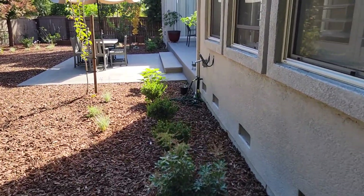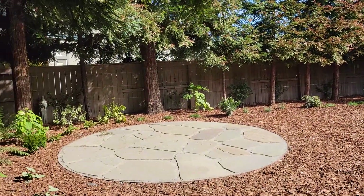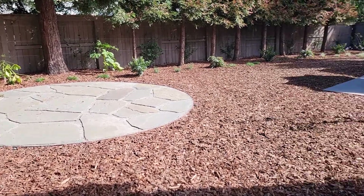Along the perimeters of our future lawn space, we can see some nice new plantings. We've also got a dry-laid bluestone seating area here as kind of a secondary area off the main patio.